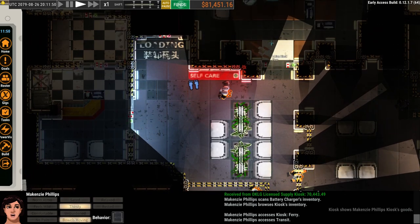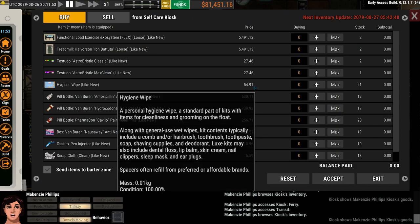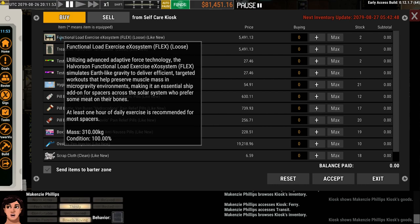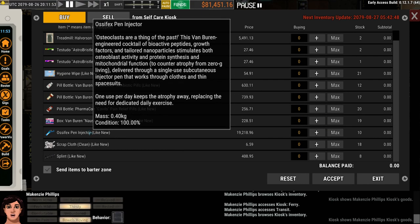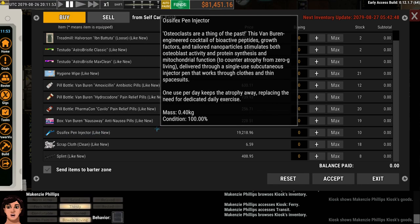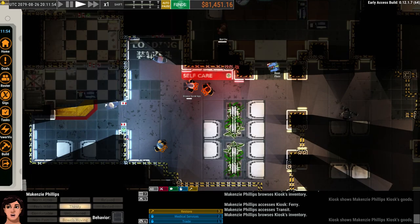We're going to give self-care — I think we talked about this last time — a look. There's the exercise system. We have a treadmill we haven't done anything with. Toothbrushes. I don't know that we can cure our particular osteoporosis problem, but might be something to look at here in the future. There's our self-care.